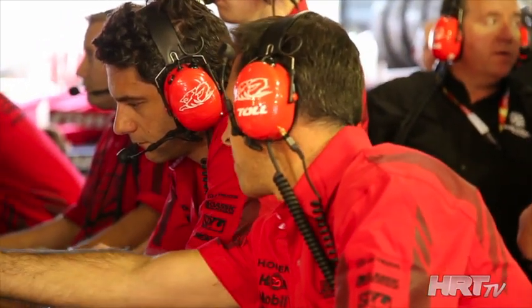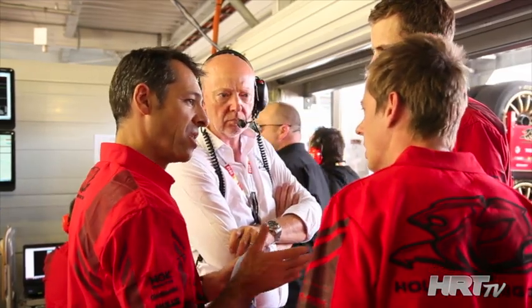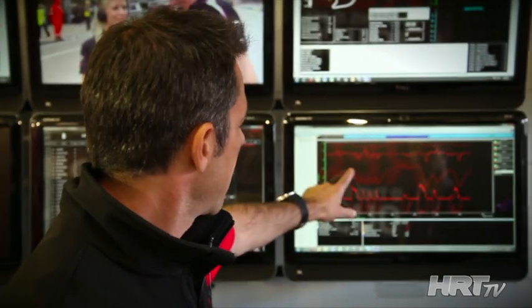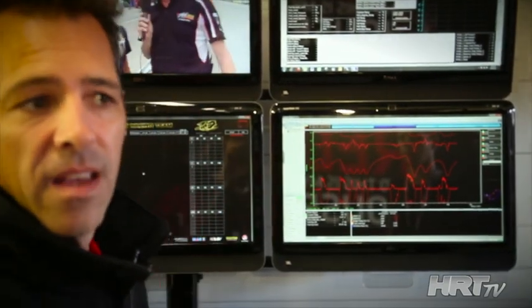Looking at our telemetry system — we have our live telemetry system. During the race we can actually look at if the driver is doing something wrong; it could be braking too late and carrying too much entry speed. For example, here we have throttle, brake, speed, steering, and gear position.